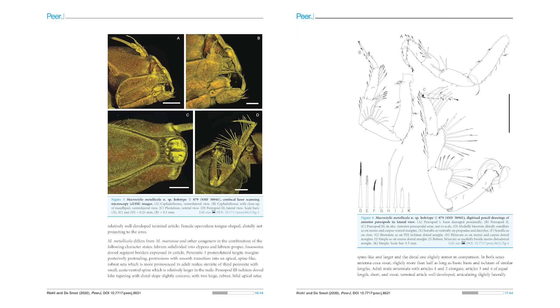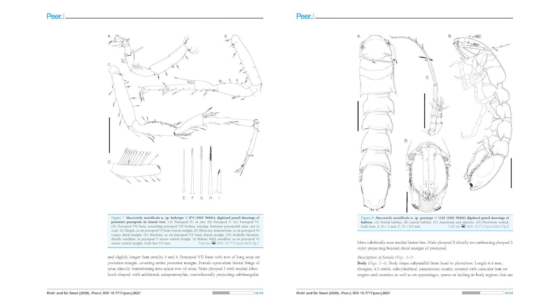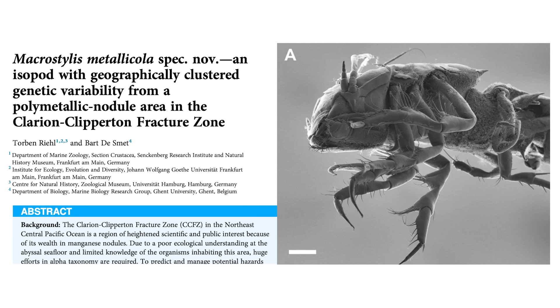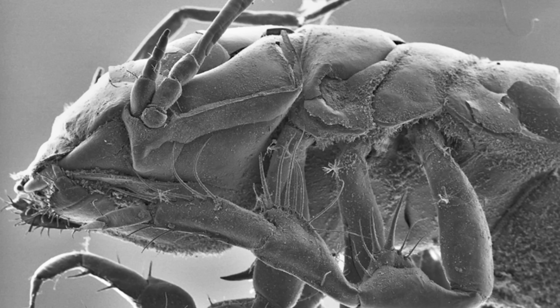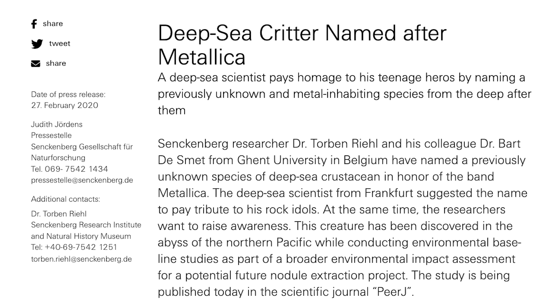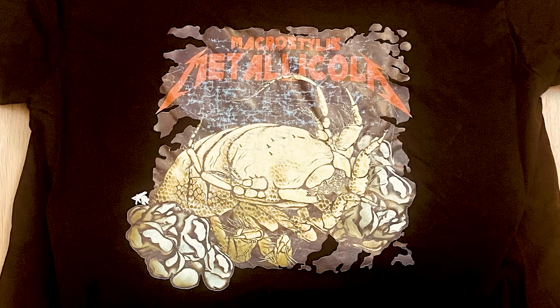Whatever way you do it, you basically end up with a user guide on how to identify your species. But before you publish it, you gotta give it a name. The one described in this paper, for example, was called Macrostylus metallicola. That's the standard — use descriptive Latin or Greek, so everyone's equally confused. But this one was actually named after the band Metallica. They even made a shirt, which I own — perks of being on a board.